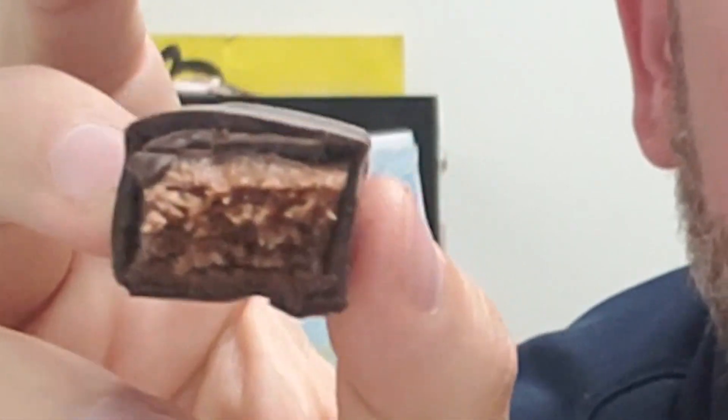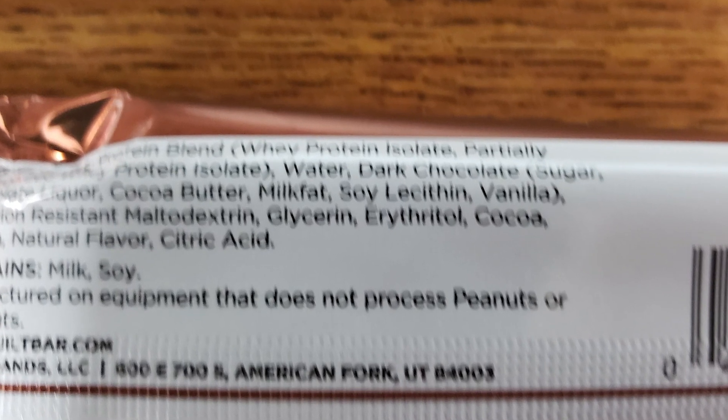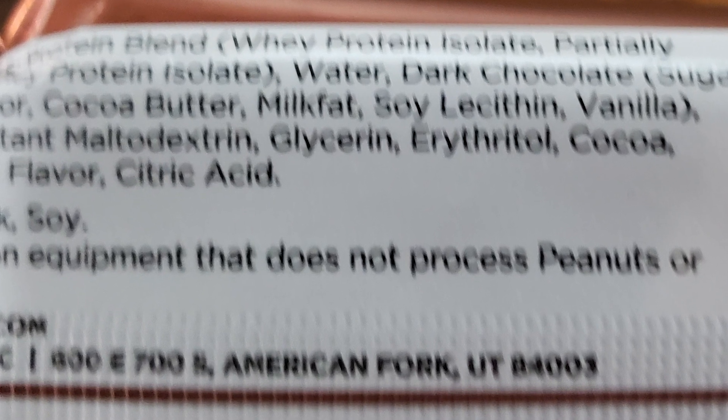It's also been out of the refrigerator a little longer, so that might be a good way to eat these, because this is really good. Maybe take it out of the refrigerator for a half hour. This is really good. It's a Double Chocolate — it tastes just like a chocolate bar. Milk chocolate on the outside; it might be dark chocolate, but it tastes like milk chocolate.